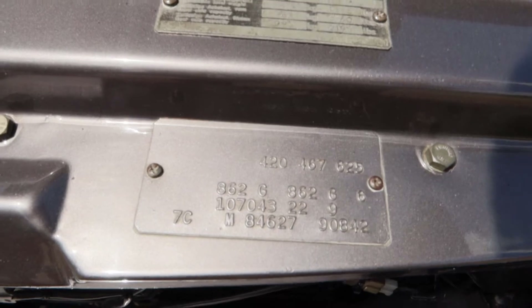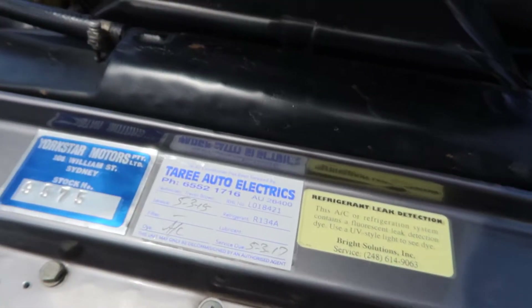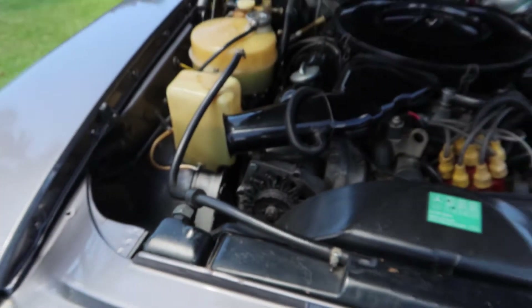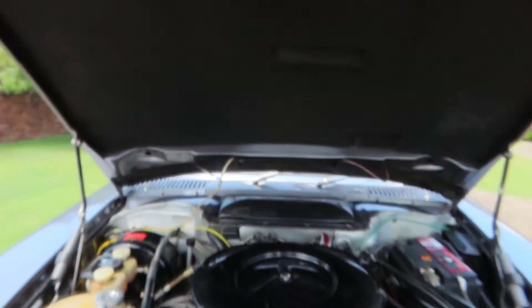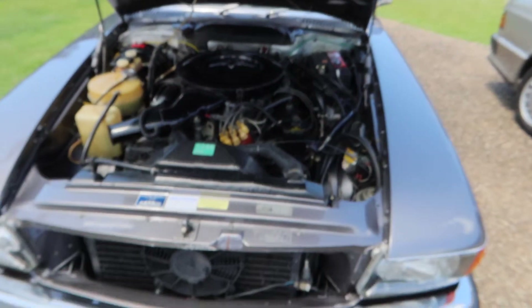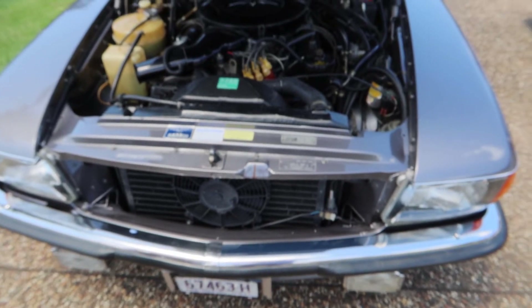So this is a 107. Here we are on 107 - and the plaque is very good as well. Wow, that's just so rare isn't it? Yes.